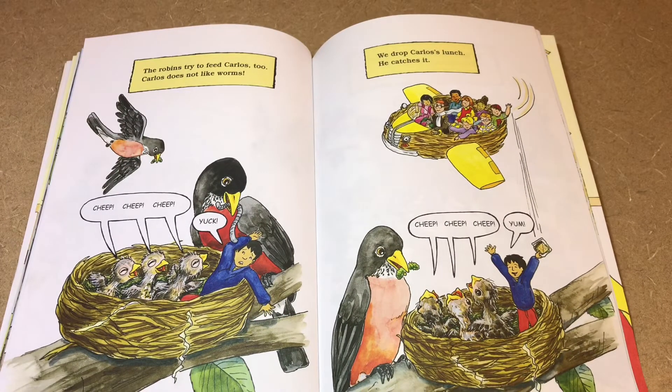The robins try to feed Carlos too, but Carlos does not like worms. Cheep, cheep, cheep — yuck! We drop Carlos's lunch. He catches it. Cheep, cheep, cheep — yum!